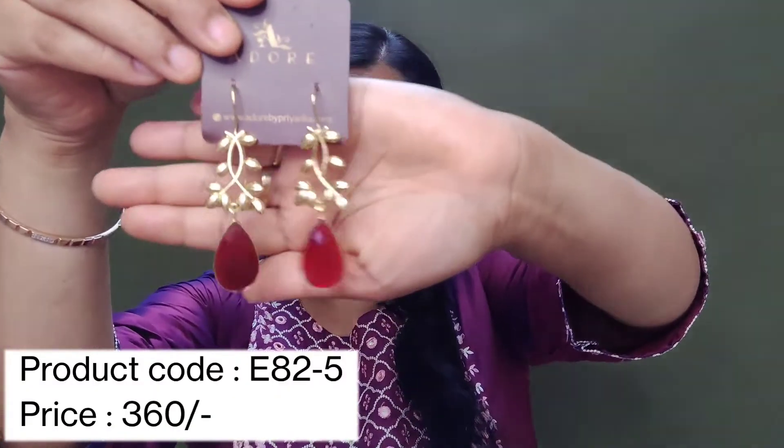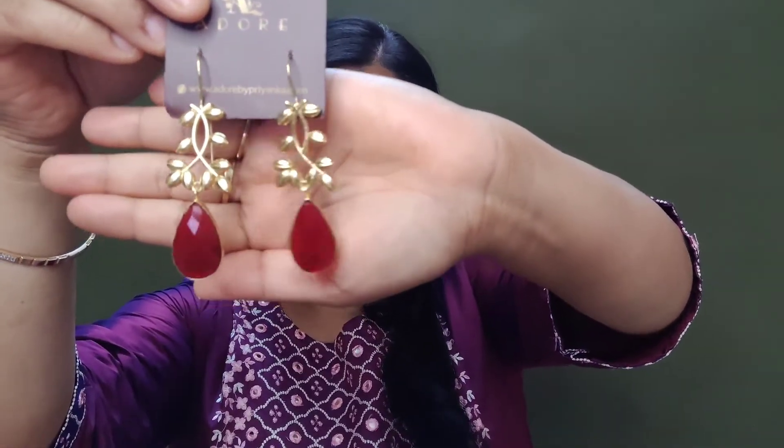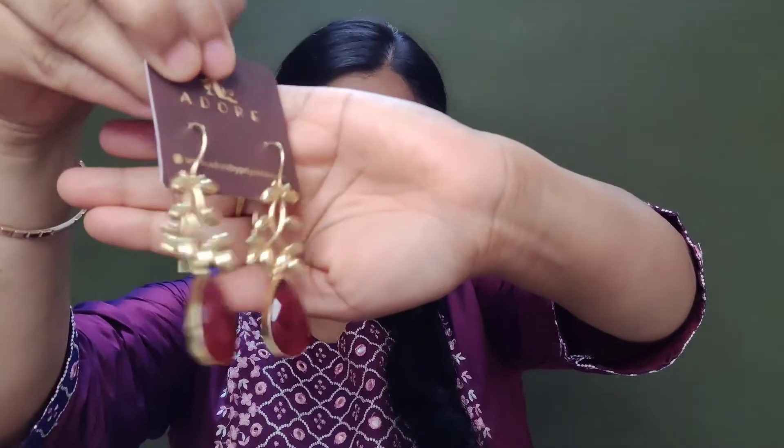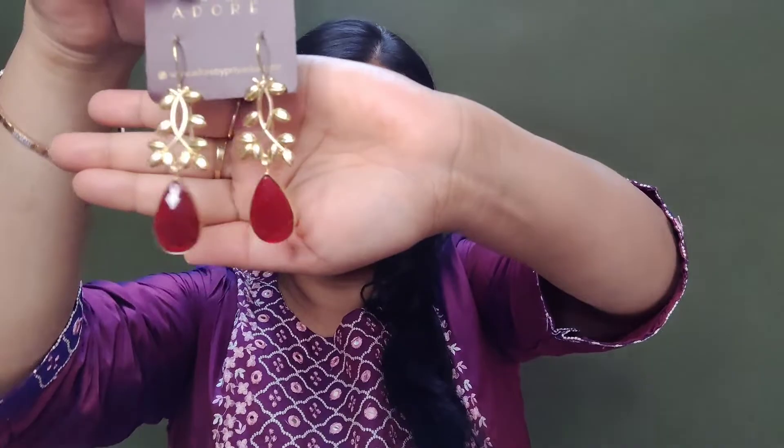Now the next earring is something like this — a very beautiful earring. You will also get a lot of color options. I have chosen this maroon color. It suits Indian outfits very well. It looks very sweet and a beautiful color makes it even more beautiful. The maroon is such a color that Indian outfits look very beautiful in it.